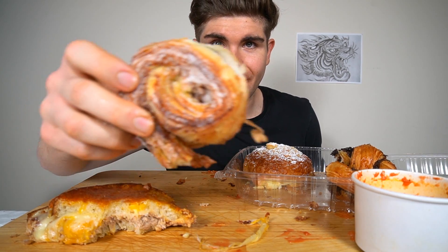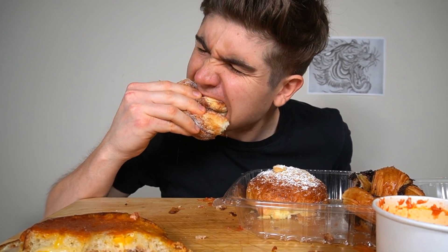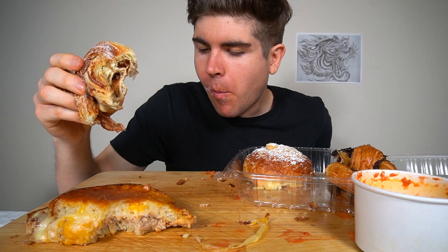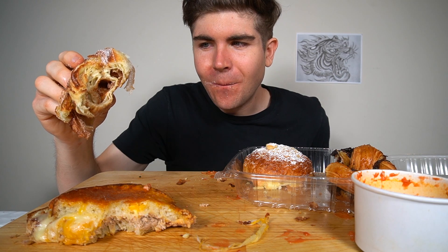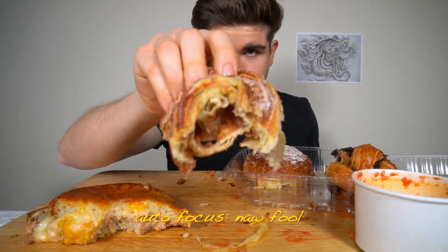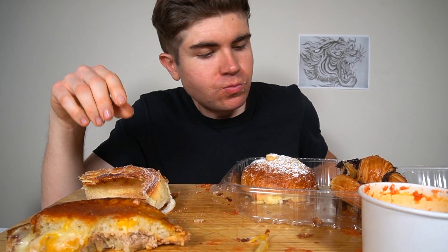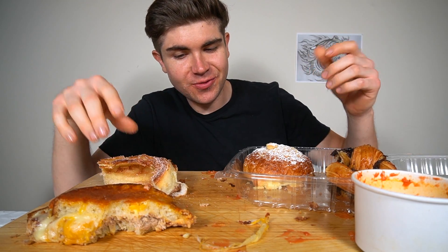Right here we got a big ol' cinnamon roll. Look at the size of that thing. That is a gnarly looking cinnamon roll. That's freaking legit. First of all, it's like the churro sugar on it. It's not dry on the inside — it's moist. And it's not overpoweringly cinnamon. Cinnabon is a little too much for me. This is freaking amazing.